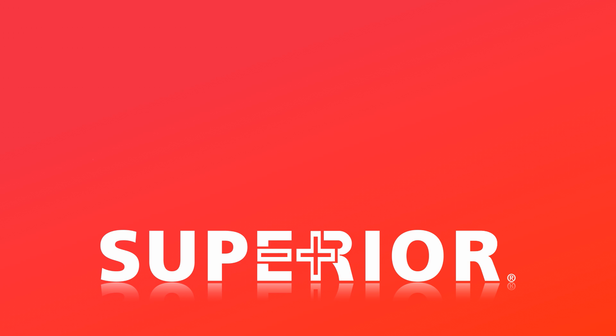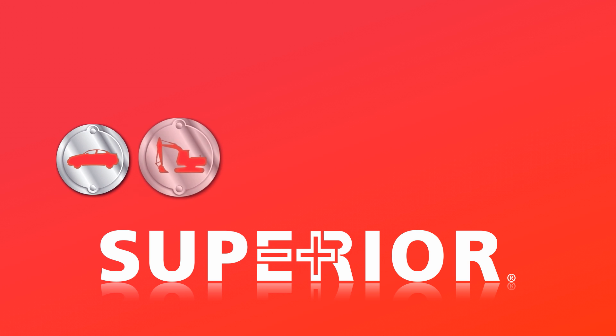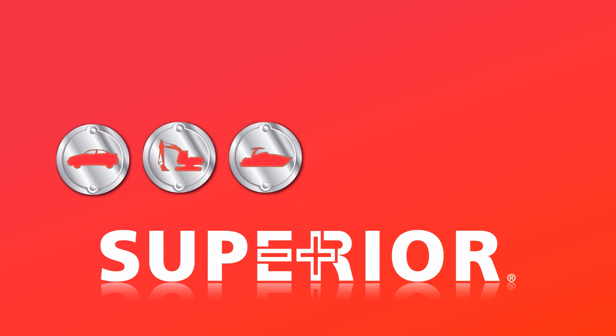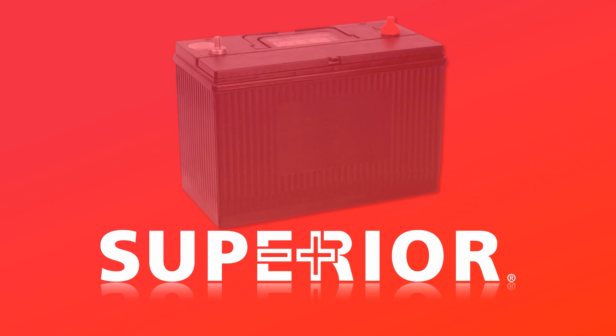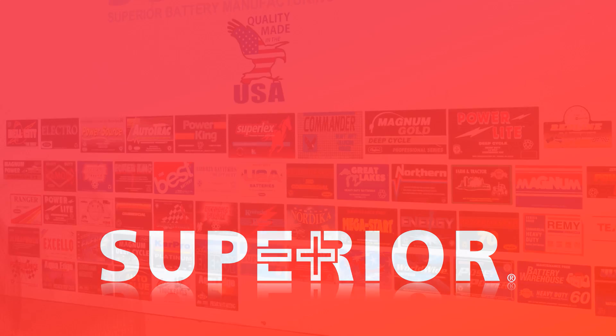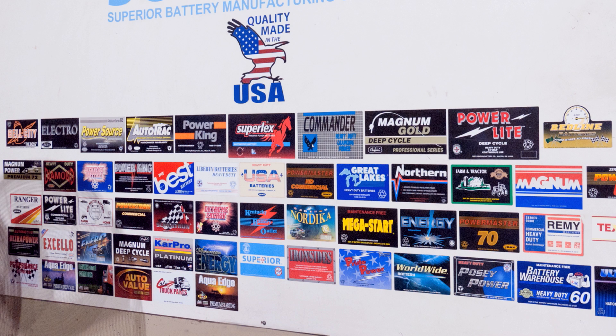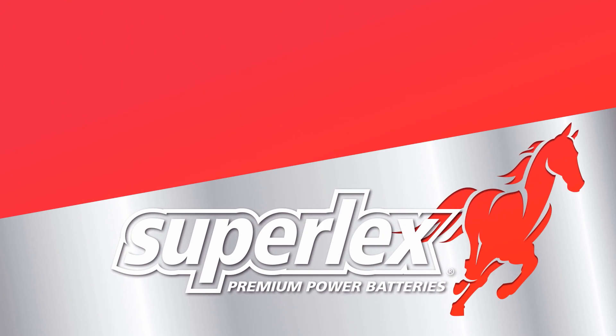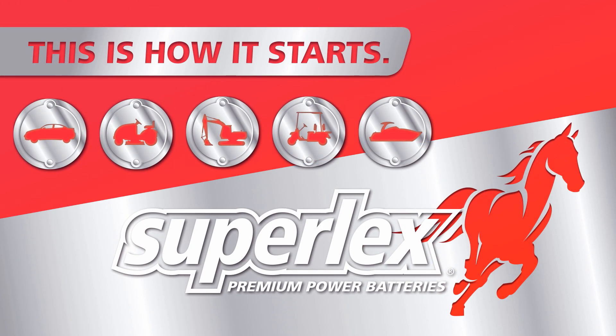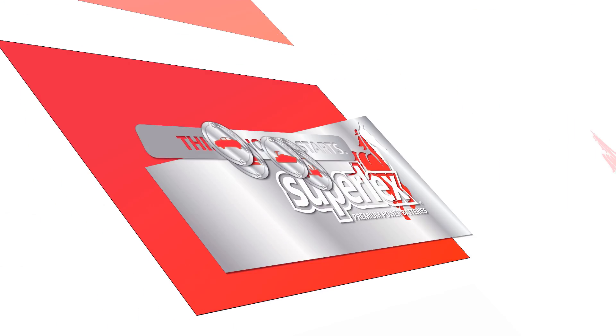Superior manufactures batteries for a variety of applications including automotive, commercial, marine and RV, lawn and garden, and golf cart. While continuing to offer its custom label or black box program for regional battery distributors and original equipment manufacturers, Superior introduced its own brand in 1992, Superlex Premium Power Batteries. Both lines feature the company's revolutionary PFX technology.